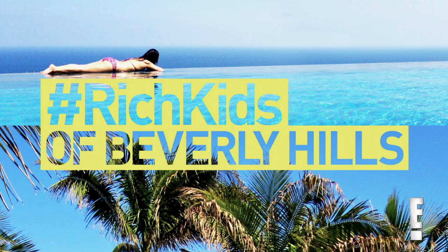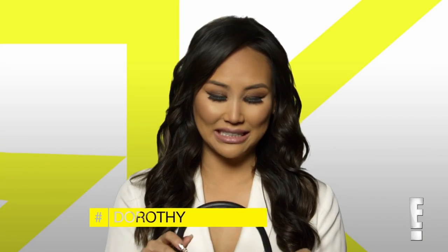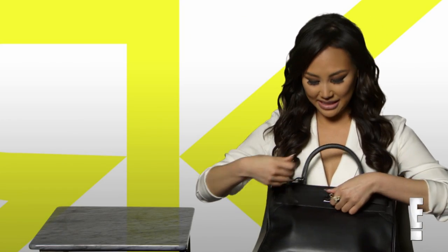We are the rich and popular. What's in my bag? So this is my black Hermes Kelly bag, and let's see what's inside.